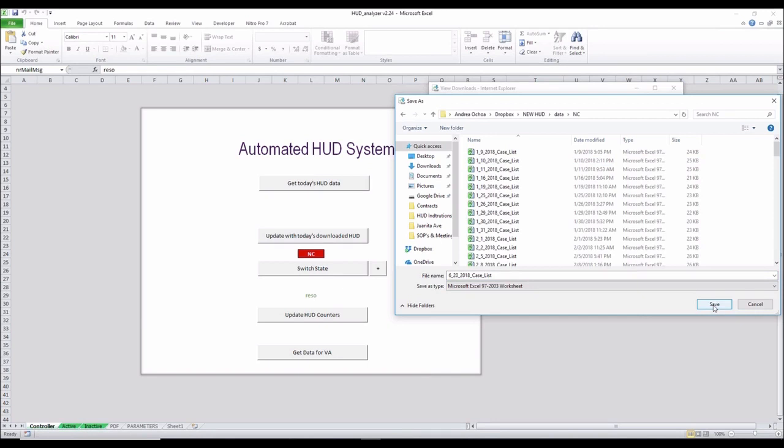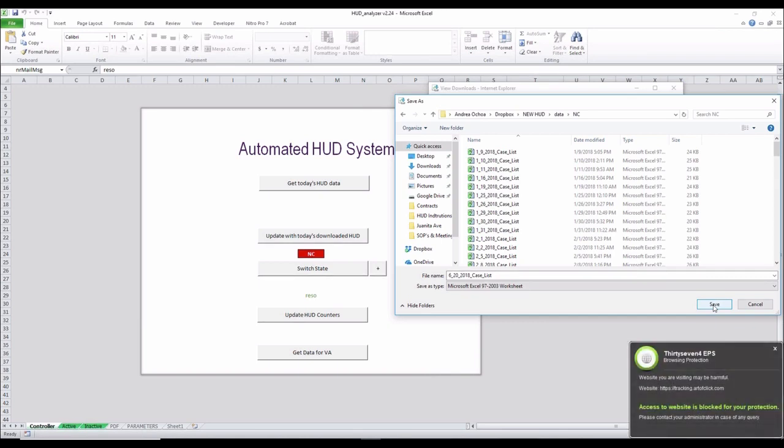Hold on just for a second. I want to make sure everybody can see your screen. I got a couple of people saying they cannot see any video. Shout out in the questions — can you see Andrea's screen? Can you see the HUD sheet? Okay, yes. Still cannot see screen. Okay, I can see it. There's only one person saying that they can't see it. Robert, I'm not really sure what you're doing, but everybody else says yes they can see it. Okay, cool. All right, sorry Andrea, I didn't mean to interrupt you.